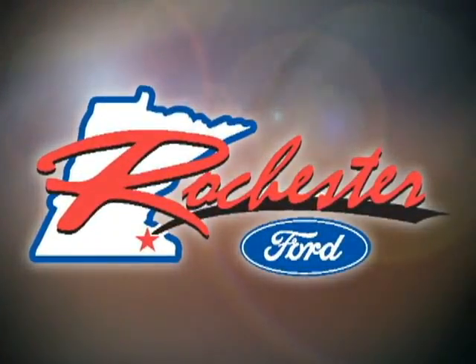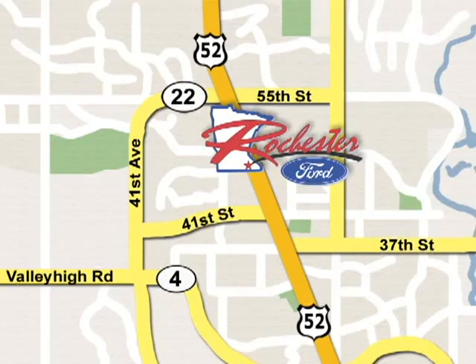Fuel economy, resale value and stellar performance make this Fusion a no-brainer purchase. Make it yours today. At Rochester Ford, we're all about service and selection. We're conveniently located between 41st Street and 55th Street NW on Highway 53 in Rochester.